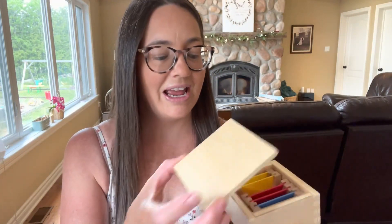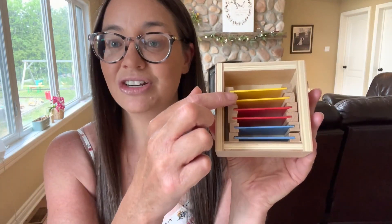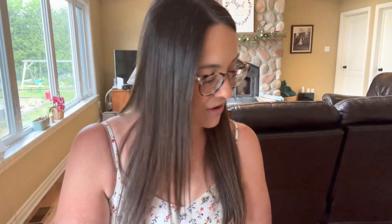I love to teach colors to the children and color theory, and I thought this was going to be a really great addition to our classroom. This is the color tablet box number one, which has just the primary colors. The children are going to match the colors together — the two blues, the two reds, and the two yellows. I also got the color tablet box number two.